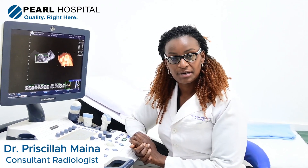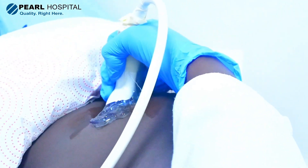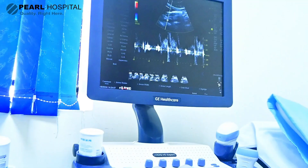My name is Dr. Priscilla Minor, I'm a radiologist. Part of what we do as radiologists, and that we do at Pearl Hospital, is obstetric ultrasounds. Obstetric ultrasound is a scan that we do for babies, so we do it on pregnant ladies, from basically almost the first day of pregnancy all the way to the last day of pregnancy.